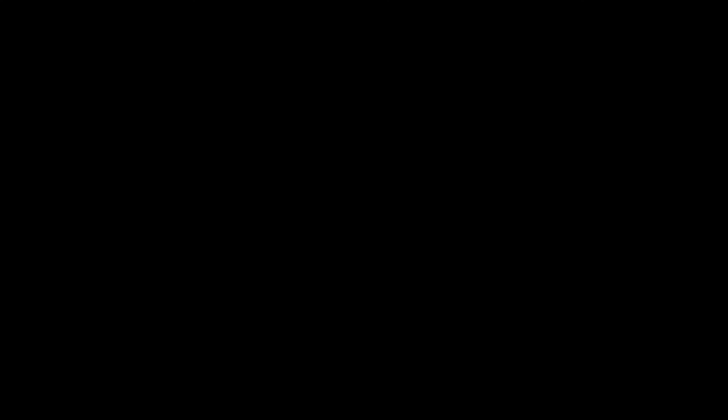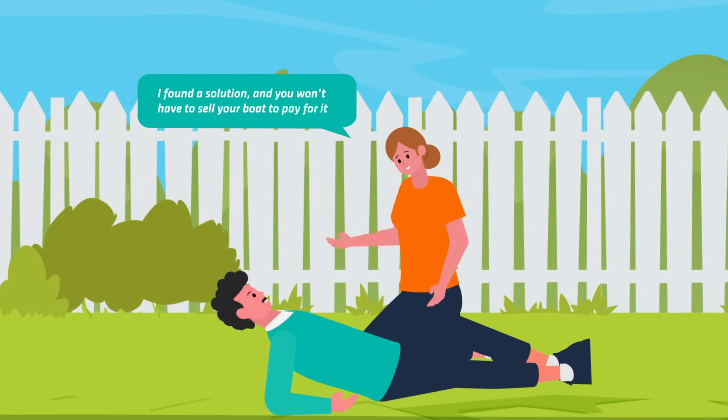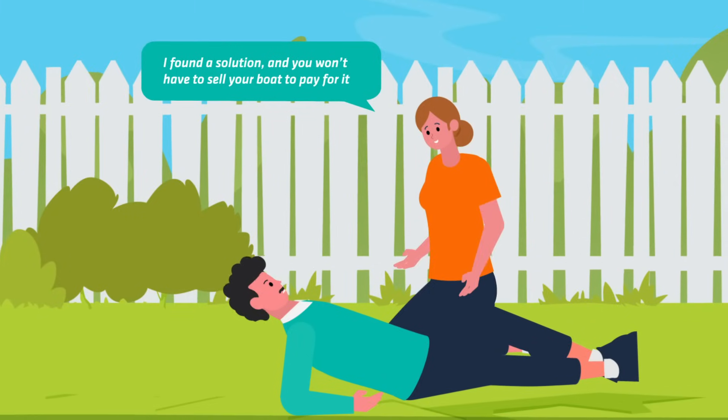Bob faints. When Bob comes to, Jenny is standing over him. I found a solution and you won't have to sell your boat to pay for it, she explains.